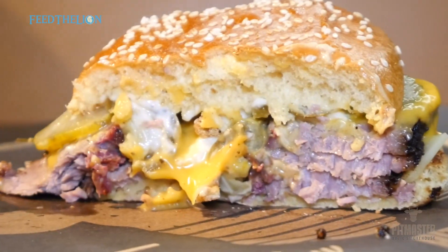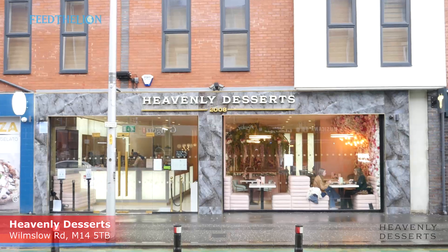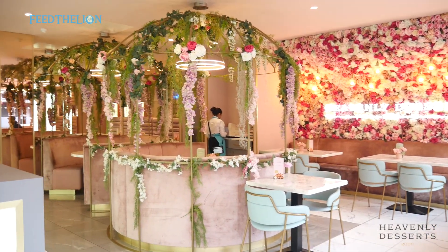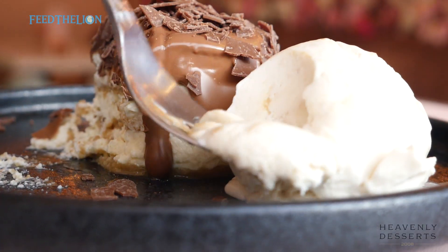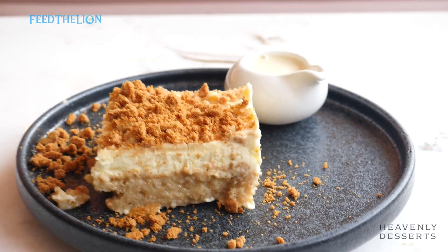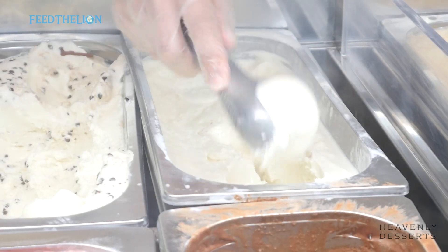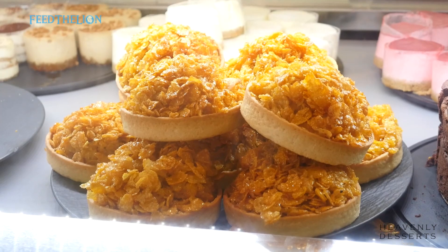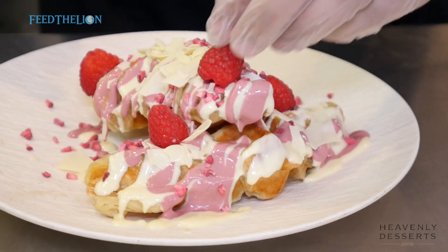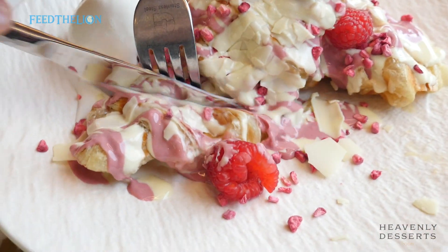To finish off the tour we went next door to Heavenly Desserts, and they must be doing something right because they're opening up in every part of the UK. They do all the classics from milk cakes, waffles, cheesecakes, crepes, sundaes, gelato ice cream, tarts, cakes and a whole lot more. But what caught our eye was the croffle — a cross between a waffle and a croissant. If you haven't tried it before, it's worth trying. You even get a scoop of gelato ice cream, so what's not to like.